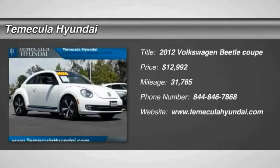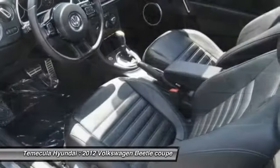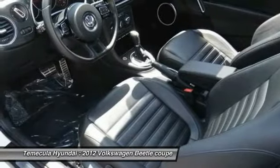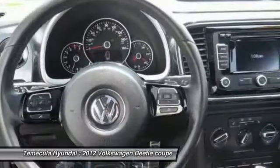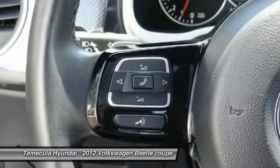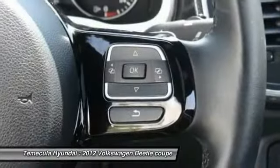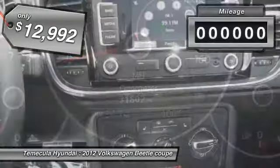The VW Beetle rekindled the magic of its legendary namesake and became a ray of sunshine in an all-too-serious car market. The Volkswagen Beetle is among the top 10 best-selling nameplates of all time, ranking right up there with the Ford Model T in terms of numbers sold. The design of Volkswagen's Beetle captures the essence of the original bug and is priced below $15,000.